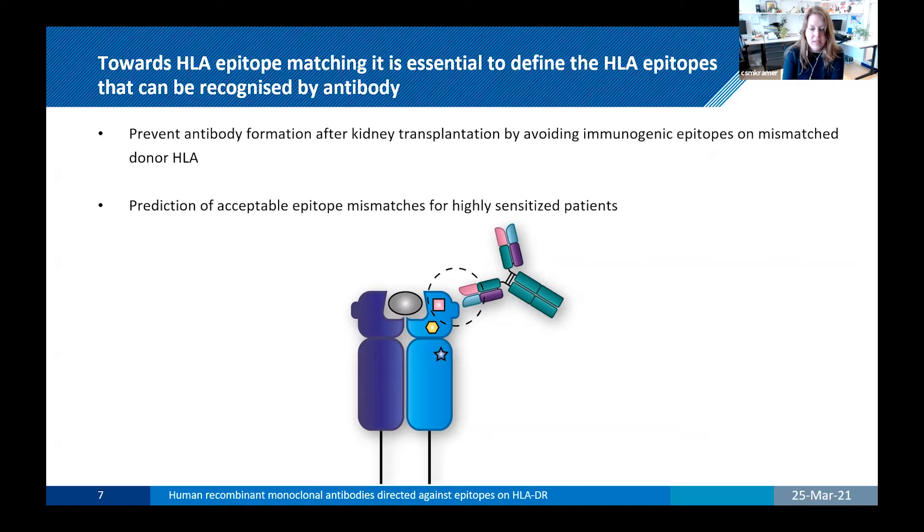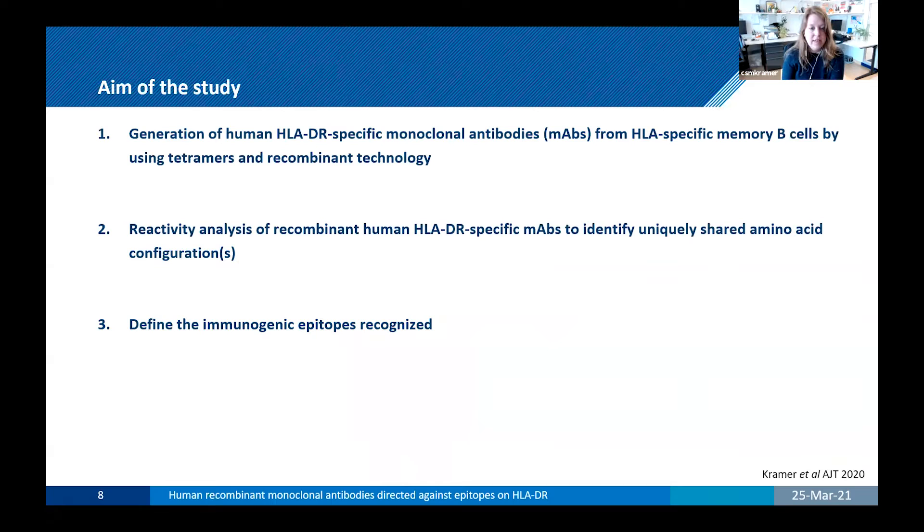How can we define these HLA epitopes? The past has already shown that human monoclonal antibodies are very useful for this type of analysis. However, currently the majority of human monoclonal antibodies against HLA are against HLA class 1, and there are currently a limited number of HLA class 2 monoclonal antibodies available. However, HLA class 2 antibodies are the most observed after transplantation.